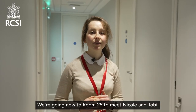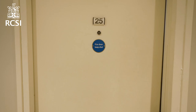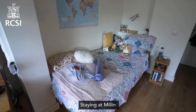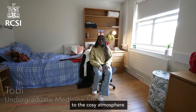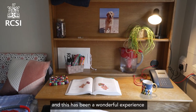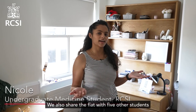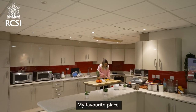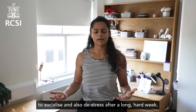We're going now to room 25 to meet Nicole and Toby who live together in a twin room. Hi, I'm Nicole — welcome to our room. Staying at Millen has been such a wonderful experience, from the great views to the cosy atmosphere and even the events planned by the residence community. I share a twin room and it's been wonderful because I've made a friend to share this academic journey with. We share the flat with 5 other students and a kitchenette where we make easy meals. My favourite place in Millen would be the kitchen downstairs — it's a great place to socialise and de-stress after a long hard week.